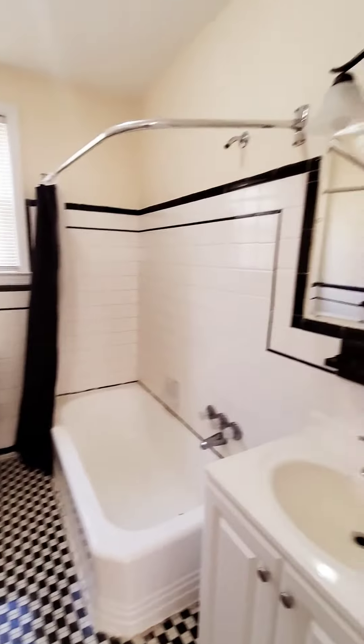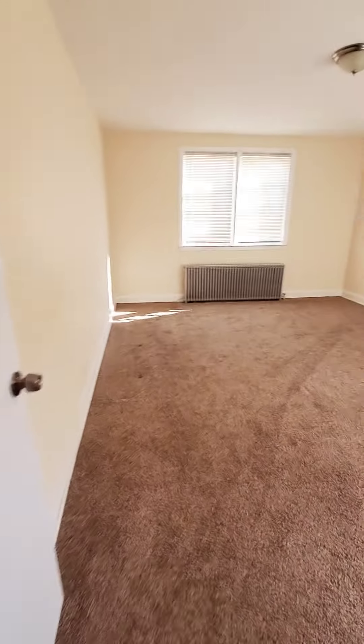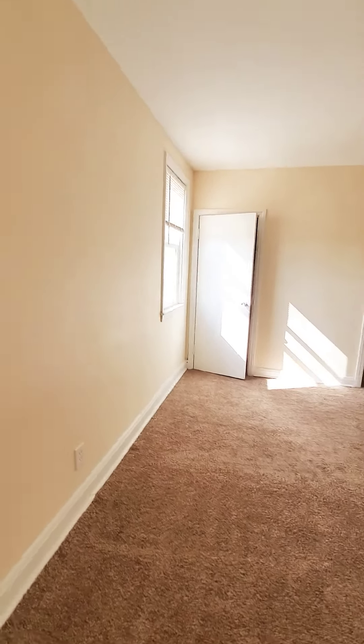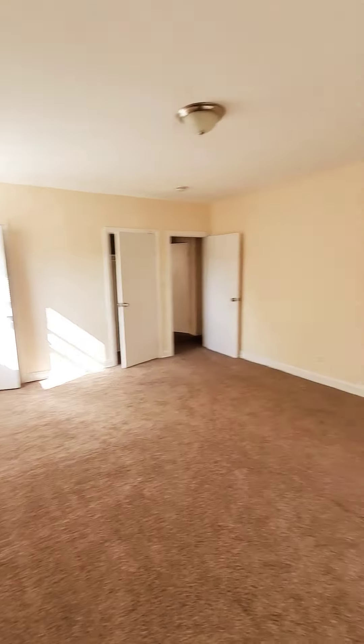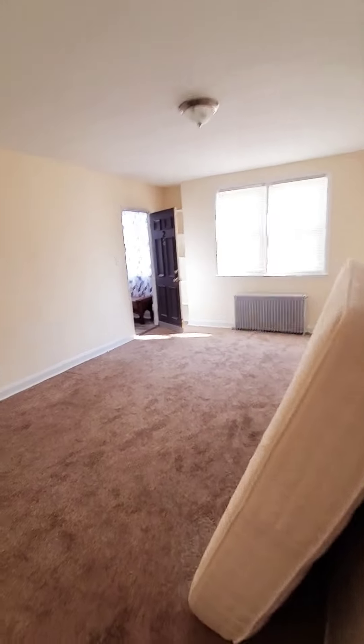You have your full bath and a linen closet. Then we have your second bedroom, which is huge — very spacious, with a closet and a second closet. Now let's head to your living room.